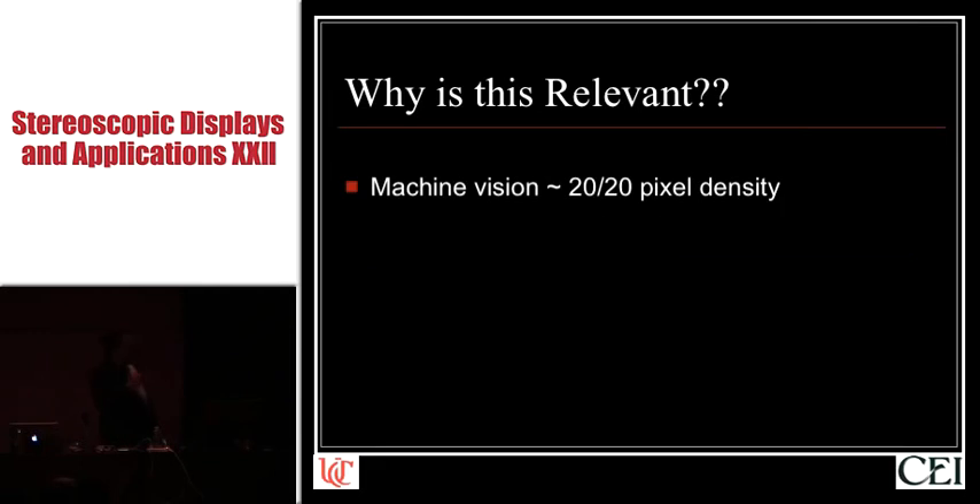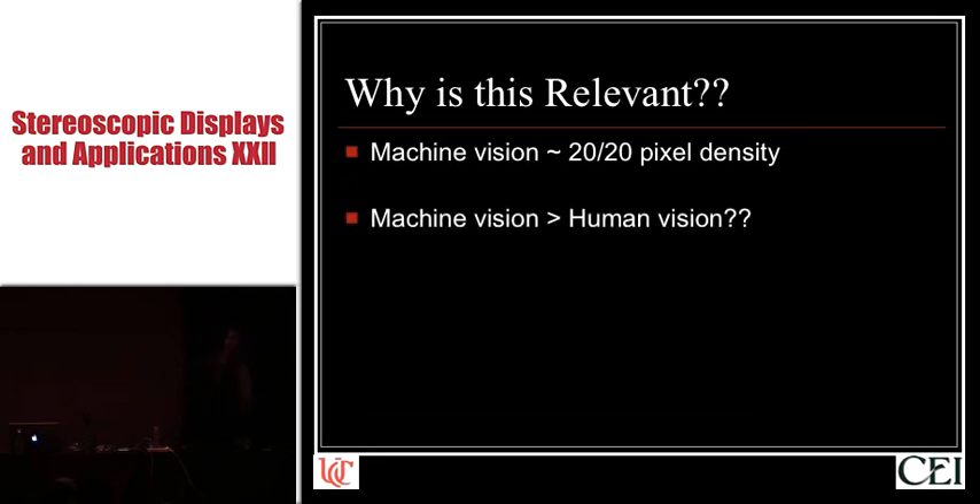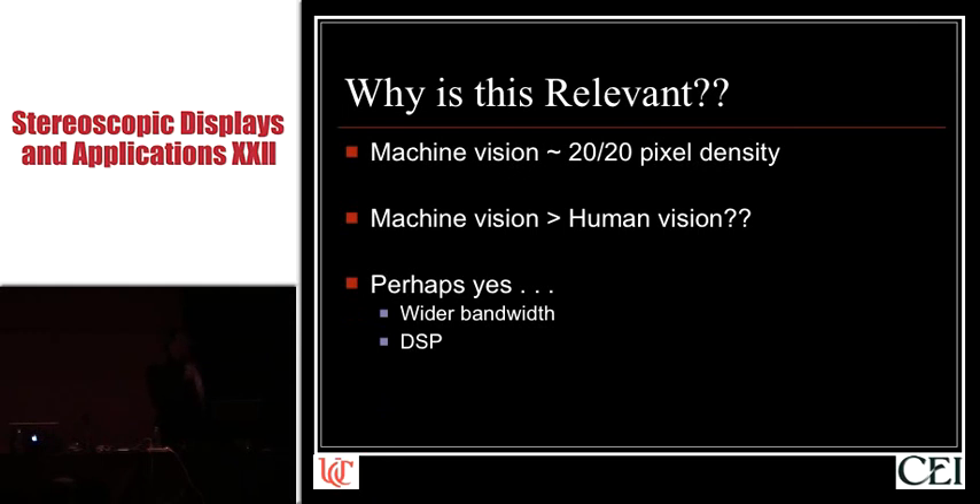So the next question comes up: why is this relevant? Is it because you're a frustrated engineer that went to medical school? It turns out we've just shown that, from a pixel resolution perspective, we can approximate 20/20 pixel density and visual acuity with machine vision in the operating room. It raises the question about whether machine vision could ever be better than human vision. I submit to you — yes — and I'll just briefly touch on three reasons why.